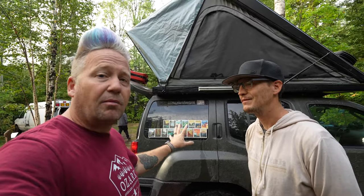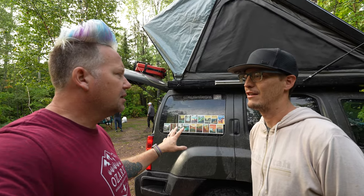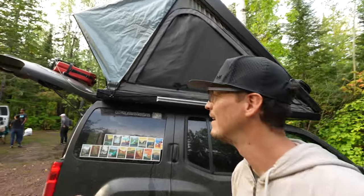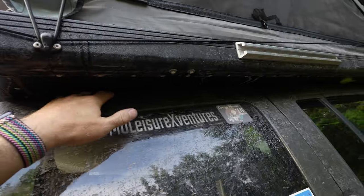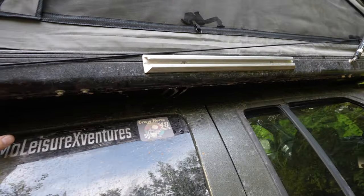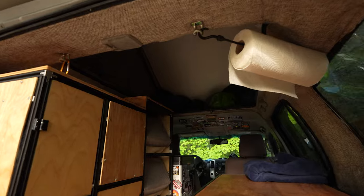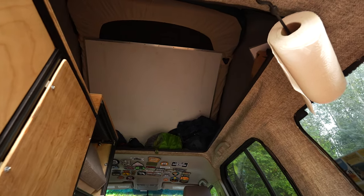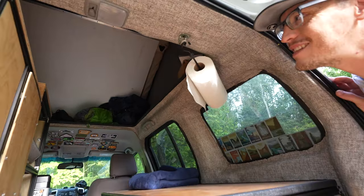Now they've got their rooftop tent on their Xterra, and this is probably the sweetest Xterra I have ever seen. What year is it? 2009. And you've done all the work yourself? A hundred percent. Let me show you something here — there's no roof rack on this tent, and here's why. Check that out.